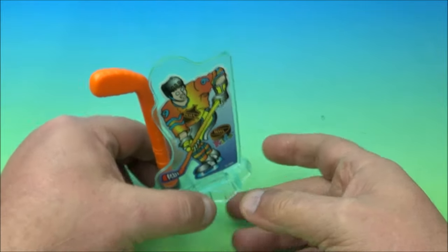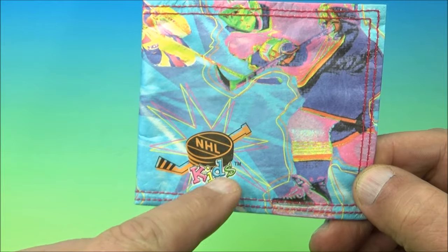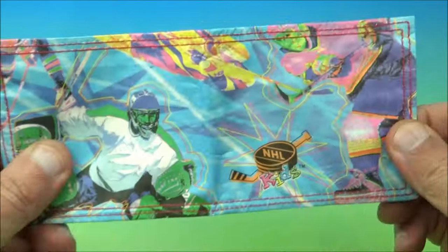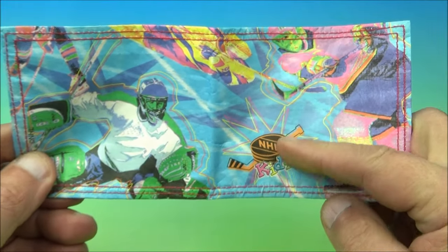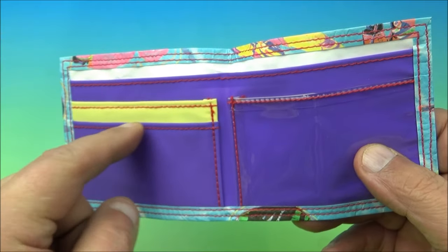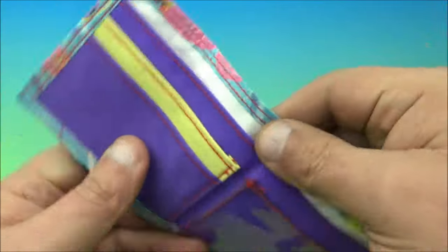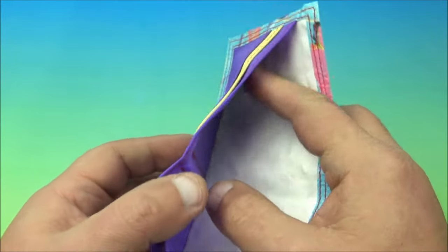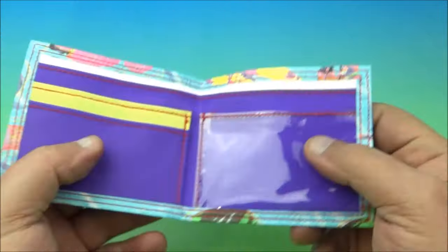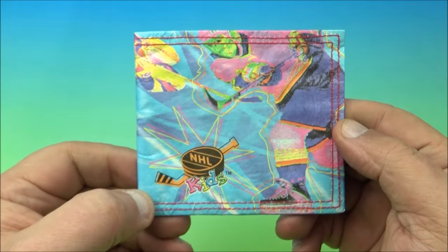Next up we have this really cool hockey-themed wallet. On the front there's a stick, a puck, and a hockey player taking a slap shot with cool colors. On the back there's a goalie trying to stop the puck. Open it up and you get a bigger scene with the player slapping the puck and the goalie deflecting it. Inside there are pouches for your credit card, photo ID, driver's license — whatever fits. It's a wallet, so it carries whatever keepsakes you want.